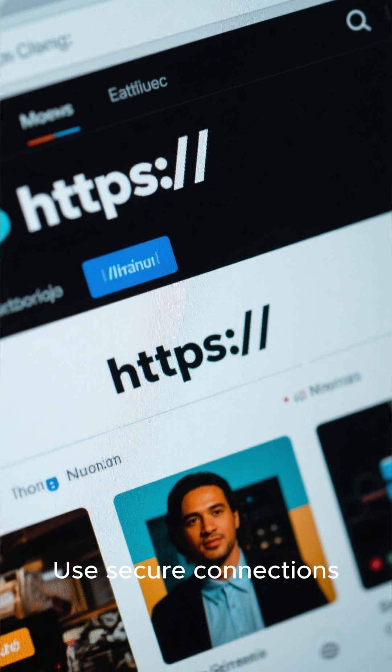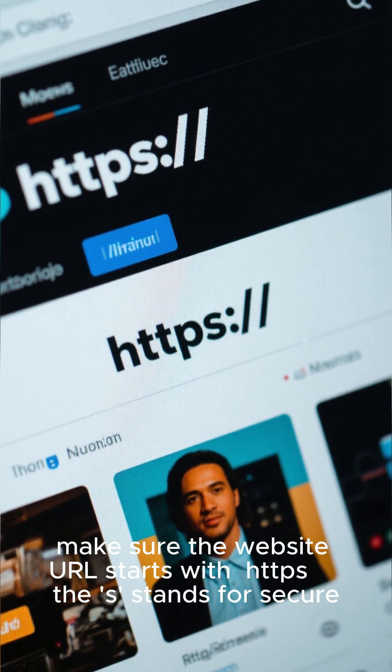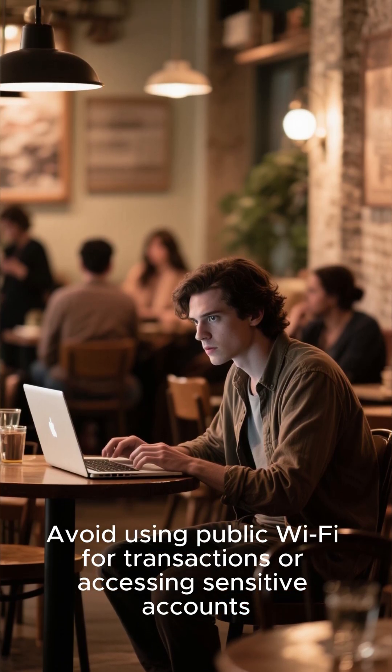Use secure connections. When entering sensitive information, make sure the website URL starts with HTTPS — the S stands for secure. Avoid using public Wi-Fi for transactions or accessing sensitive accounts.